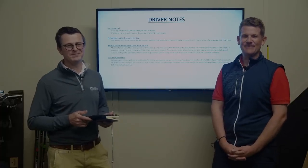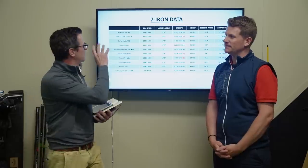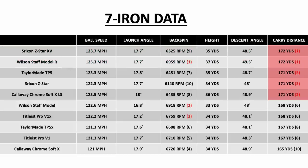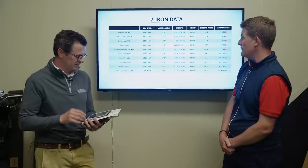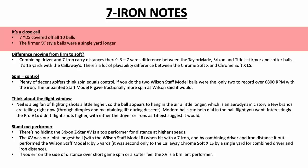In the same way as the drivers, the irons are very closely matched — only seven yards between the longest and shortest ball. The Srixon and Wilson Staff model both hit 172 yards with a traditional-lofted seven iron, decent spin numbers too. There's only a yard between the top five balls, so that could change on another day of testing. Seven yards covers all 10 golf balls, and the X-style balls were only a single yard longer — so there's not too much in it when you come to the irons.